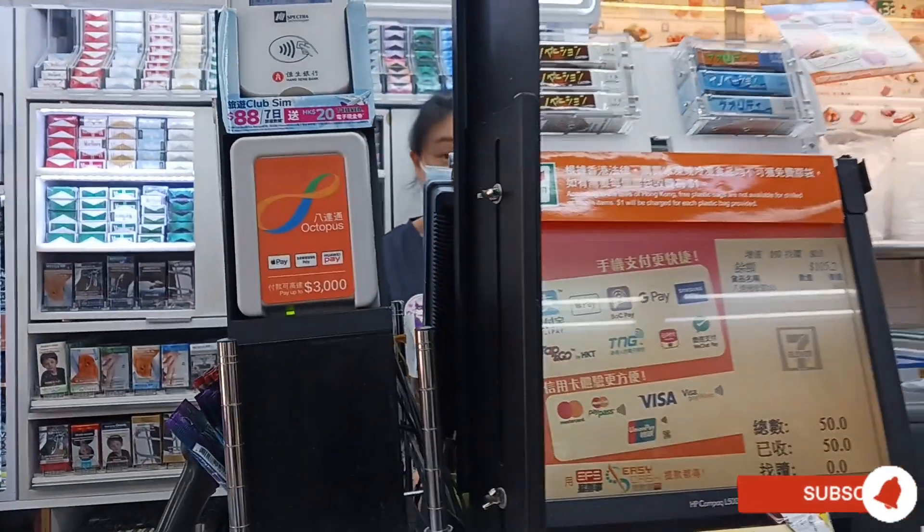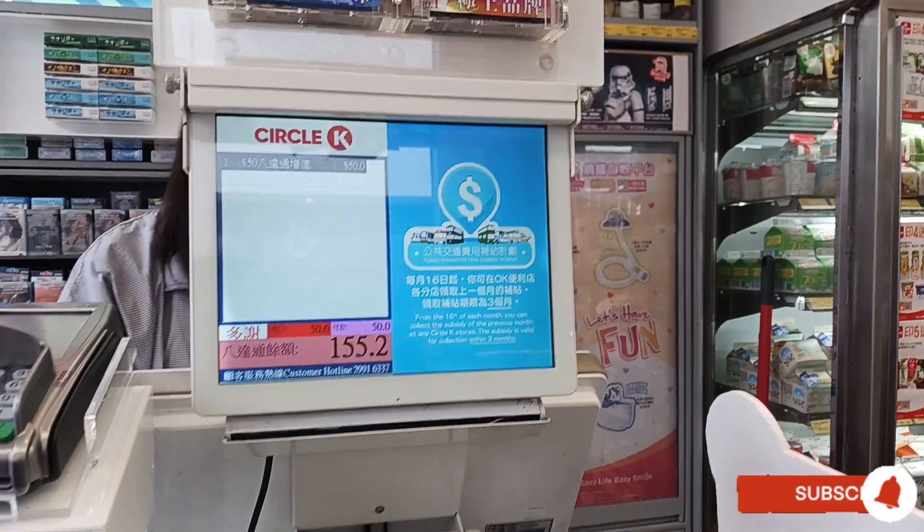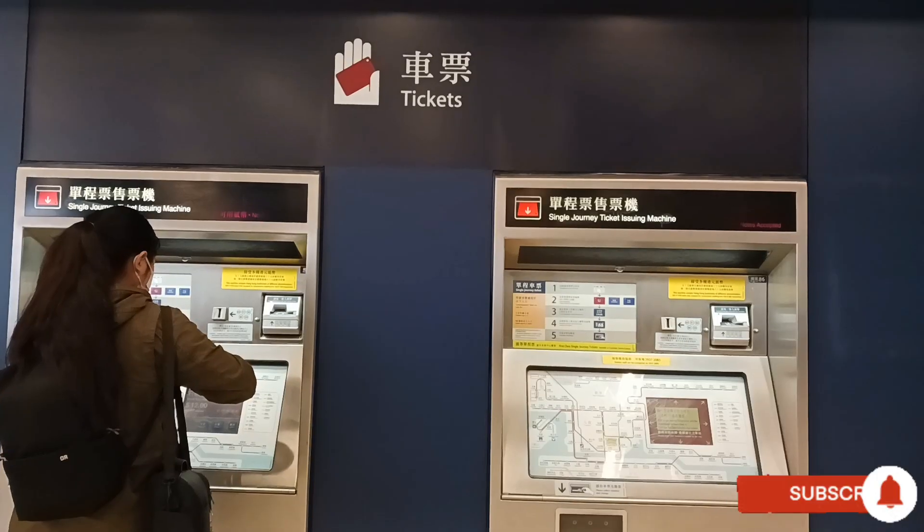You can also add value at a 7-Eleven shop or Circle K. You can also buy goodies at these places.